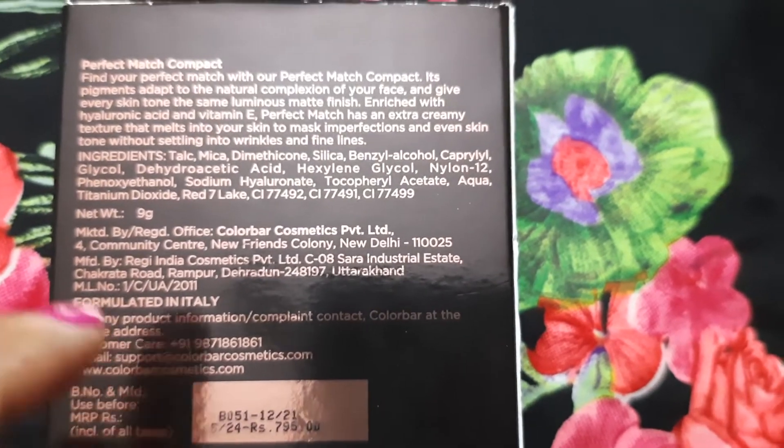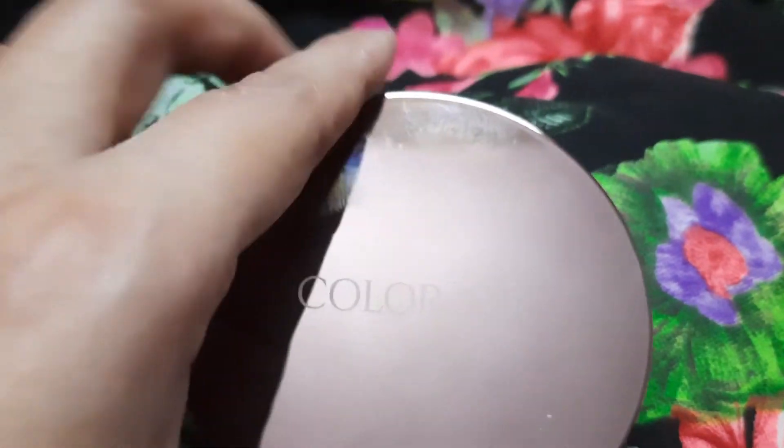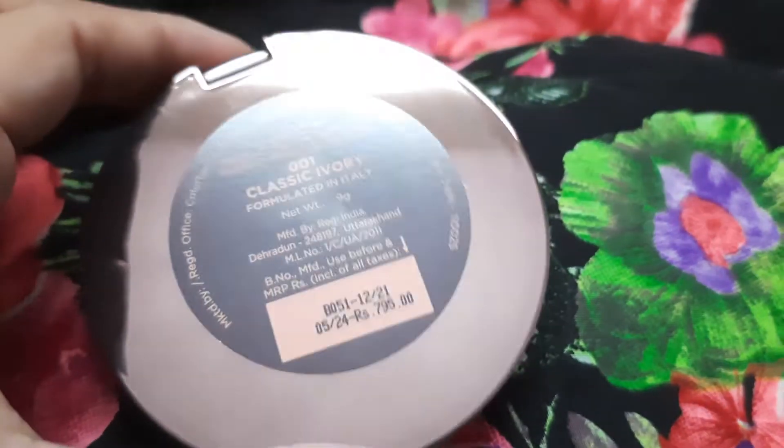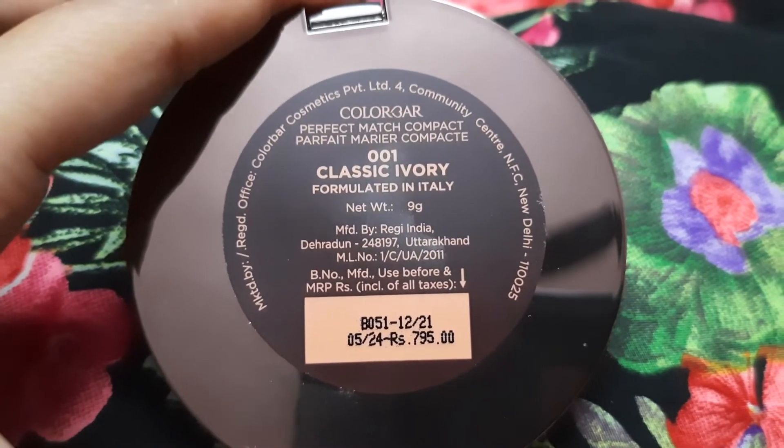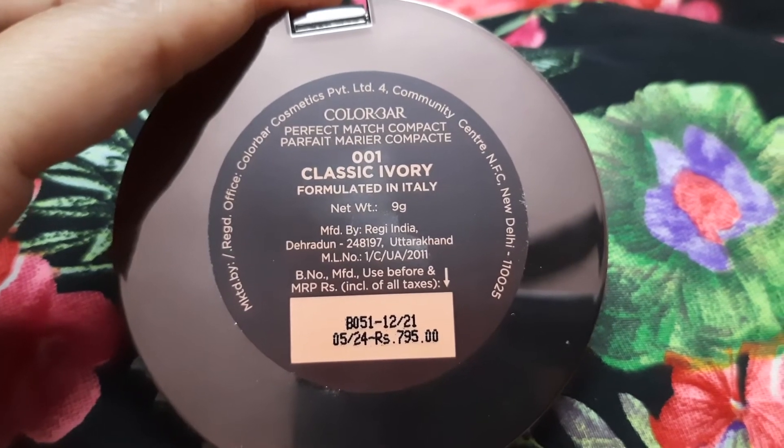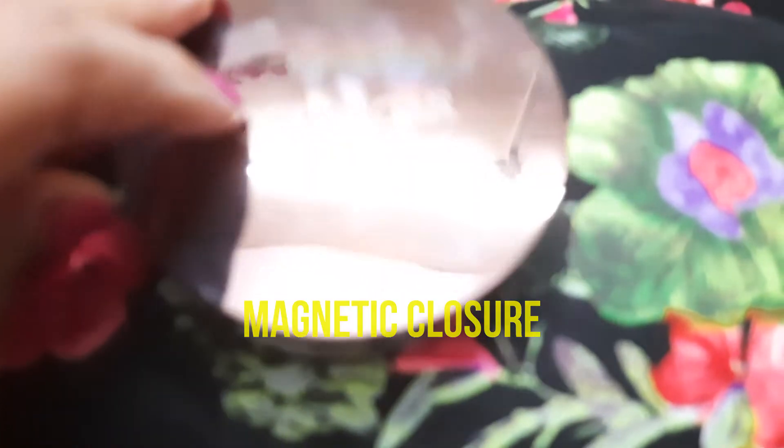The packaging is really luxurious. This is how the compact looks from inside, and at the back you have the same details as on the outer carton. It has a magnetic closure — closes like this. Inside it has an applicator, a mirror, and a plastic lid.